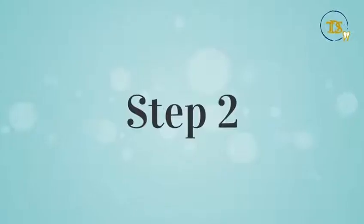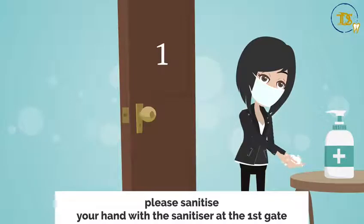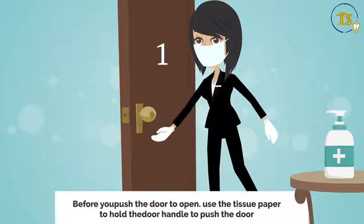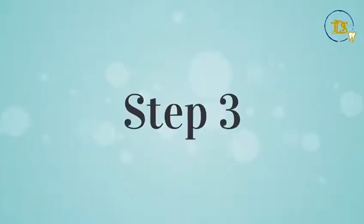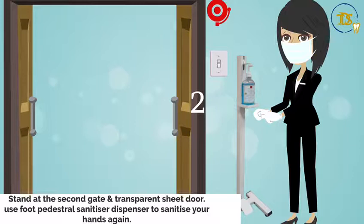Step two: once you are at the dental office, please sanitize your hands with the sanitizer at the first gate. Before you push the door to open, use tissue paper to hold the door handle. Wearing a mask is compulsory.